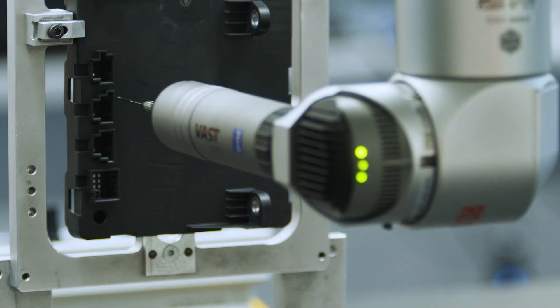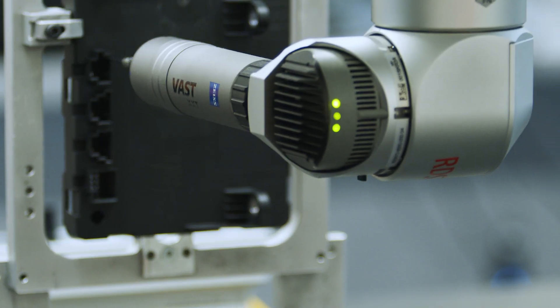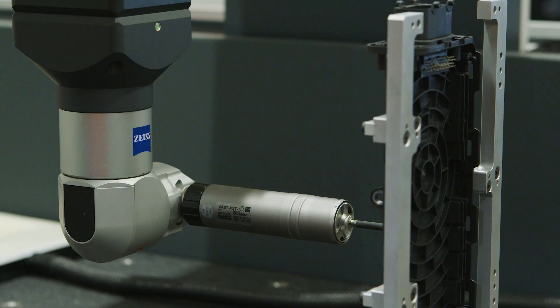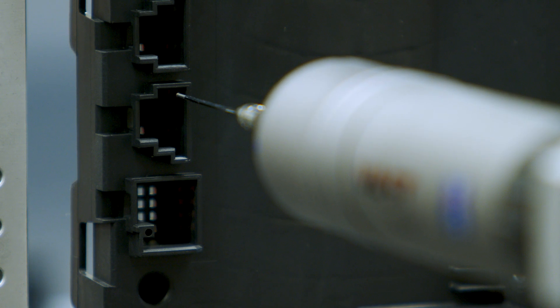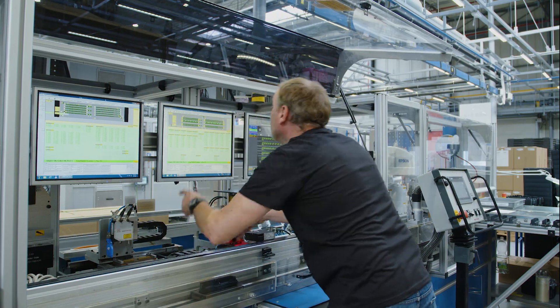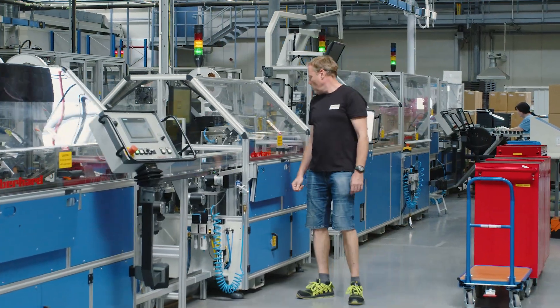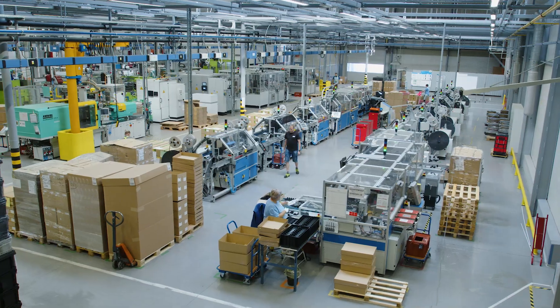The key to our success in high-volume and high-quality production for automotive markets is Kyocera AVX's on-site toolshop and metrology labs. Daily shop floor meetings are held in each connector manufacturing area to discuss KPIs and improve communication and knowledge sharing among operators from shift to shift.